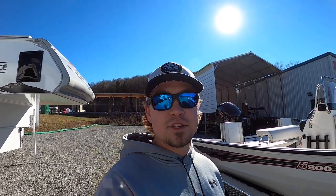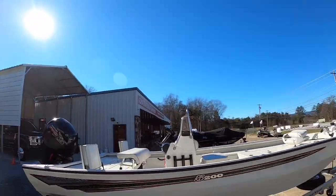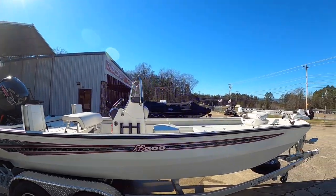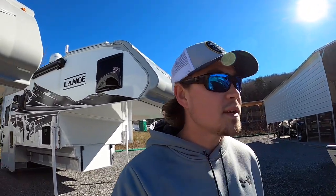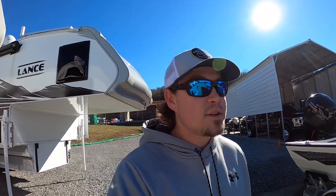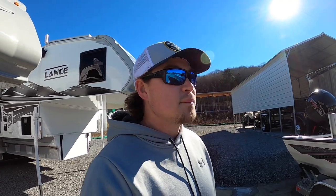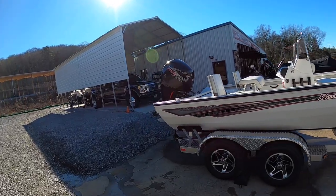Hey everybody, welcome back. This is Brad over here at Chattanooga Fishing Fun. Here at Fishing Fun we sell Ranger boats and Lance truck campers. We're going to do a video on something a little different today — give you a little sneak peek. We've got a beautiful day to do a video, clear skies, 48 degrees, a little chilly but I think we can manage. I've been getting a lot of requests in the comments asking me to do videos on Ranger boats, which makes sense since I sell them, so we're going to try to make everybody happy.